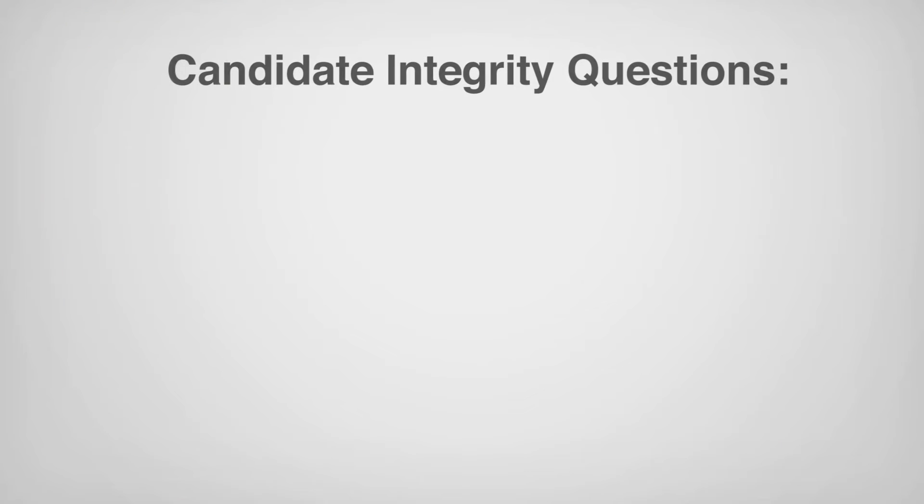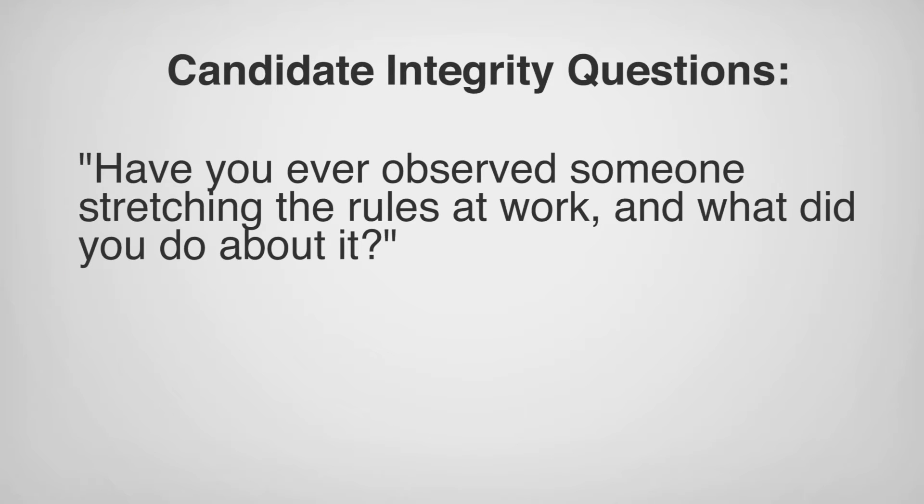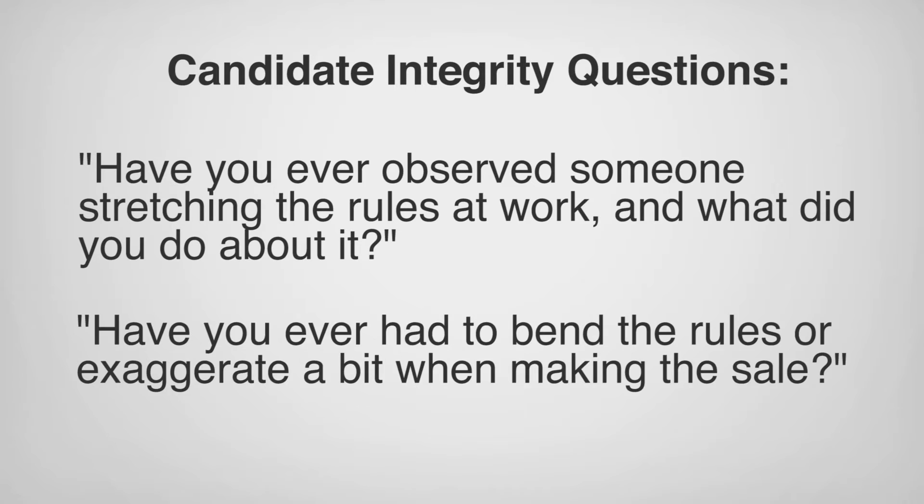Peek into the way his mind works and what motivates him. Ask him questions that will show you how he will react in a given situation. For example, have you ever observed someone stretching the rules at work, and what did you do about it? Or, have you ever had to bend the rules or exaggerate a bit when making the sale? His answers will clue you in on his ethical and moral compass.